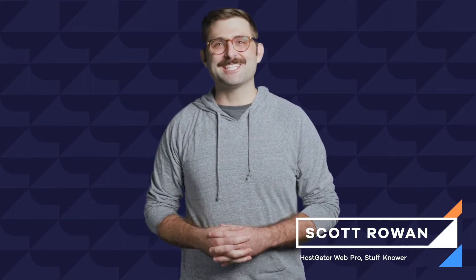Hey everyone, I'm Scott from HostGator, and I know some stuff. And I think you'll want to know it too. In this episode, I'll break down the four main types of web hosting that we offer and help you figure out which one is the best for you.